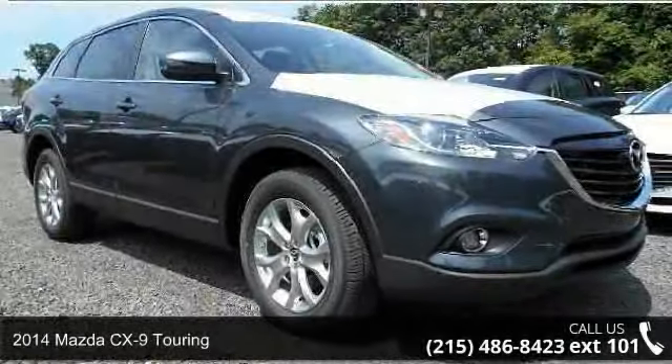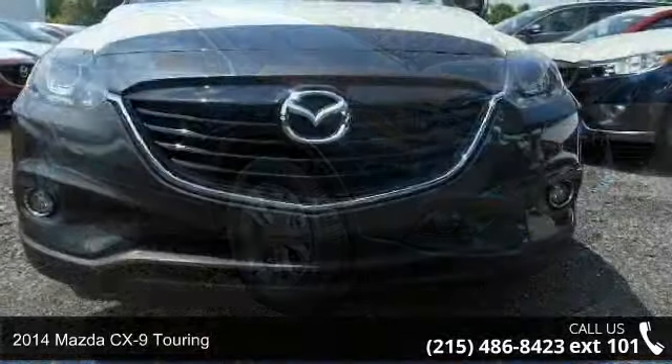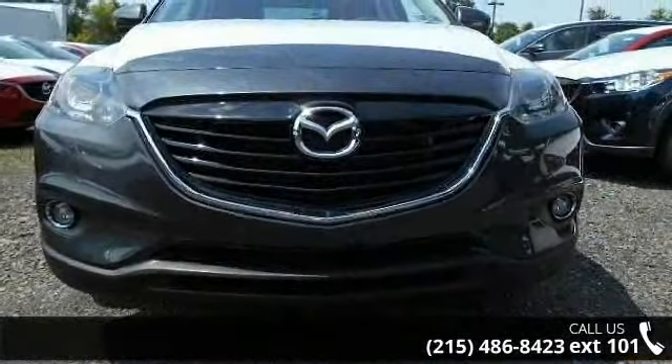Step onto the 2014 Mazda CX-9 Touring. If you are looking for an automobile with great features, look no further.